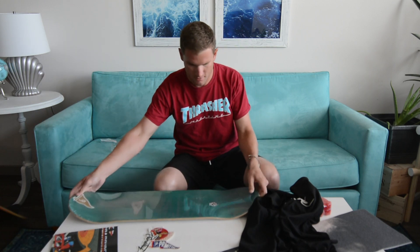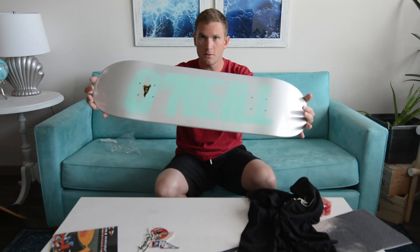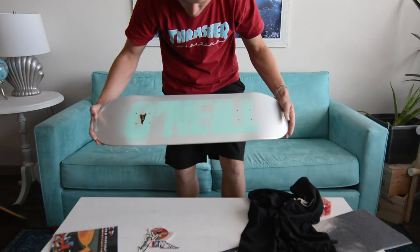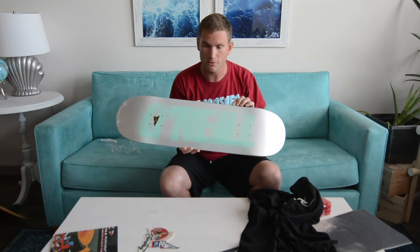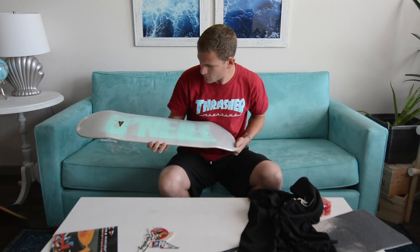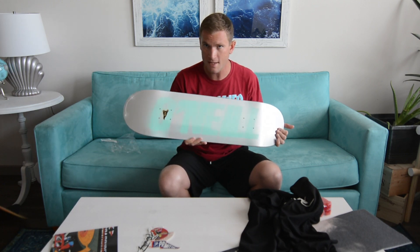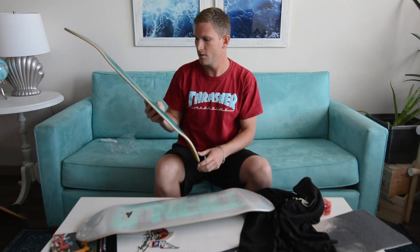And the exclusive deck of this month — Shane O'Neill. That's the Vision Test series, it's a different colorway that's not available to anybody else except for Primitive Reserve members. Really like this one — I think this one's also going to go on the wall next to the one from last month.